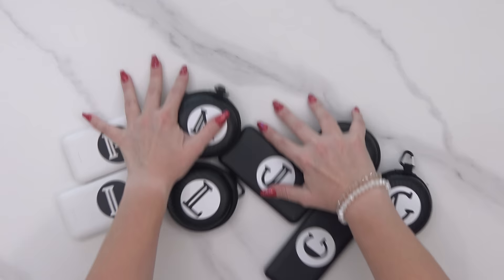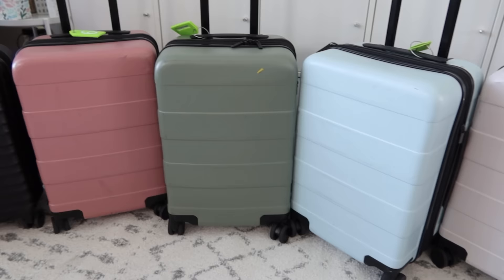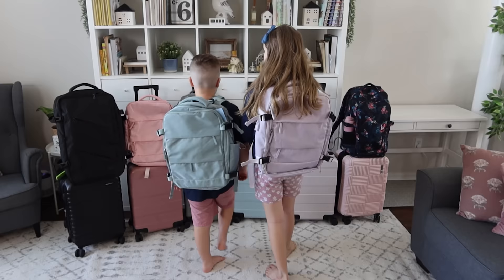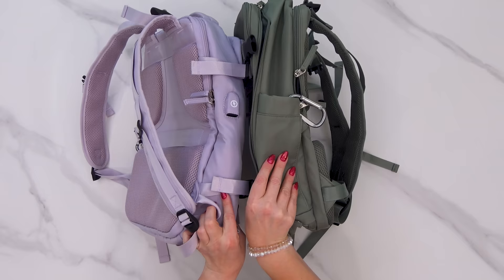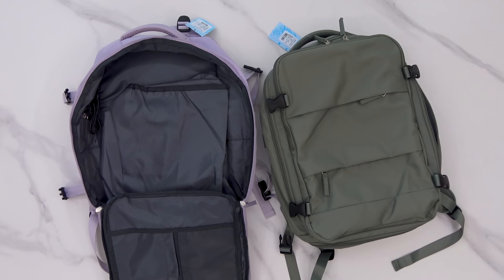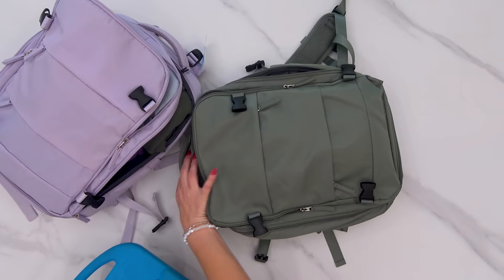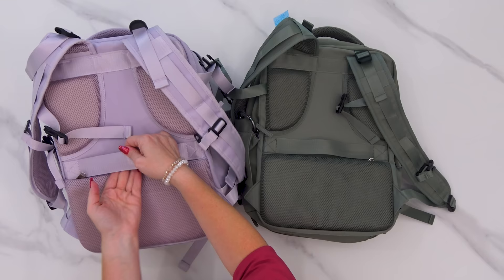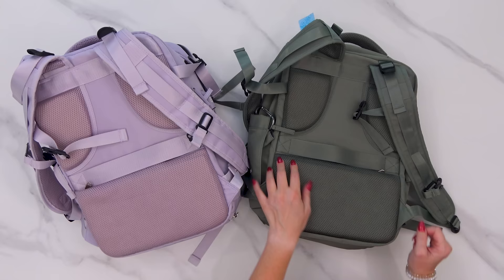As far as suitcases go we're using the same ones from last year — they have some dents and scratches but overall held up pretty well. For the kids' backpacks I upgraded them to these larger ones I found on Amazon. I really like their size — not too big, not too small. They're supposed to be water resistant and have this large section you can almost pack like a suitcase. They also have a section for kids' laptops or tablets, a little wet bag section for toiletries so if something leaks it won't get the rest of the bag wet.